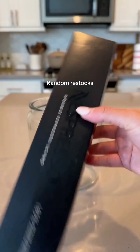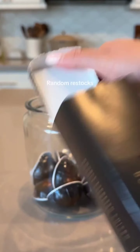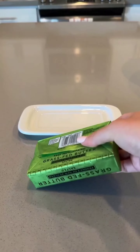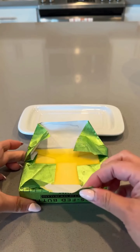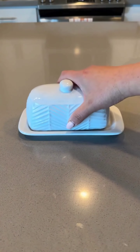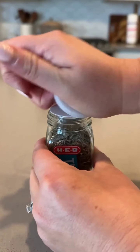First up, coffee pods — convenient for a quick cup of coffee with no measuring or mess. Next, we have butter, avocado, and olive oil. These healthy staples elevate any dish and provide essential nutrients for a balanced diet. Lime is also a game changer in the kitchen — add it to soups, salads, or meat dishes for a burst of flavor.